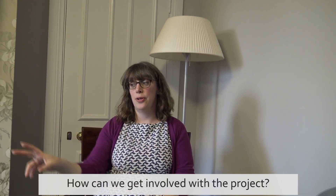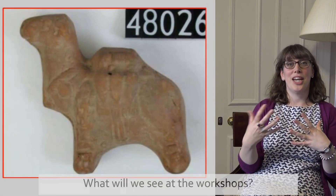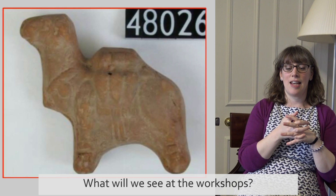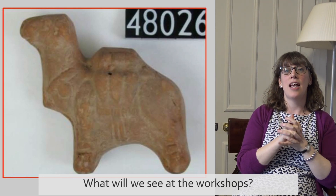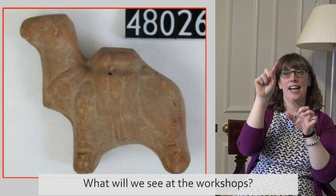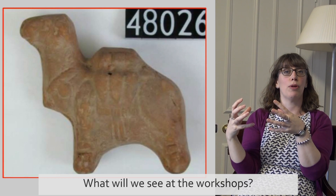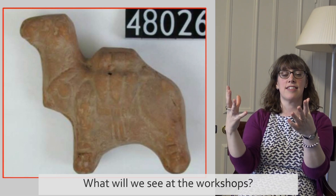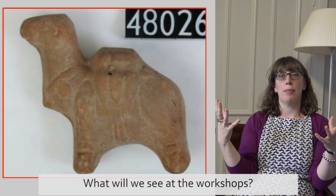There are two workshops — two at the Petrie Museum and two at the Great North Museum — in April and May. One possible object we might use in the workshops is this figurine of a camel that comes from Egypt. You might be able to see that it has amphorae attached to the side of it, and amphorae are storage vessels that were used in the Roman world to send products, mostly wine and olive oil, all the way around the Roman Empire.